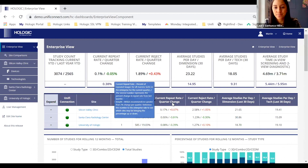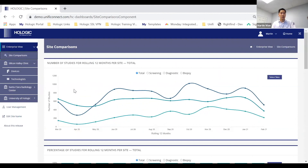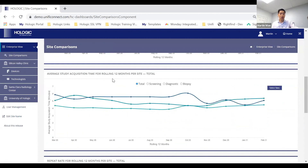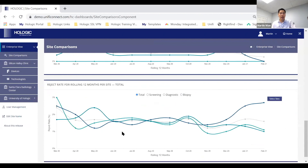Let's dive into the site comparisons. This allows you to compare your three sites — you can slice and dice by total, screening, diagnostic, or biopsy. You can track over time which site has the highest study volume, which are highest for screening, diagnostic, or biopsy. You can also compare average study acquisition time by your different sites broken down by study type, as well as repeat rates and reject rates across the different sites.